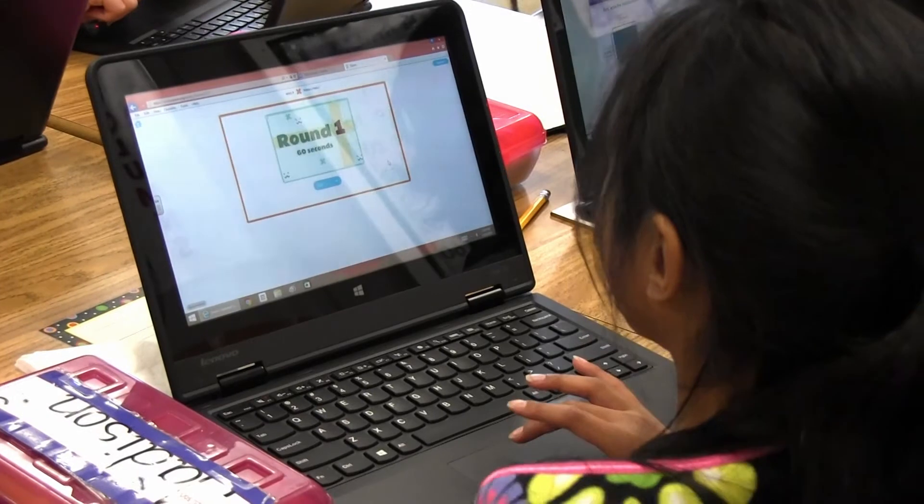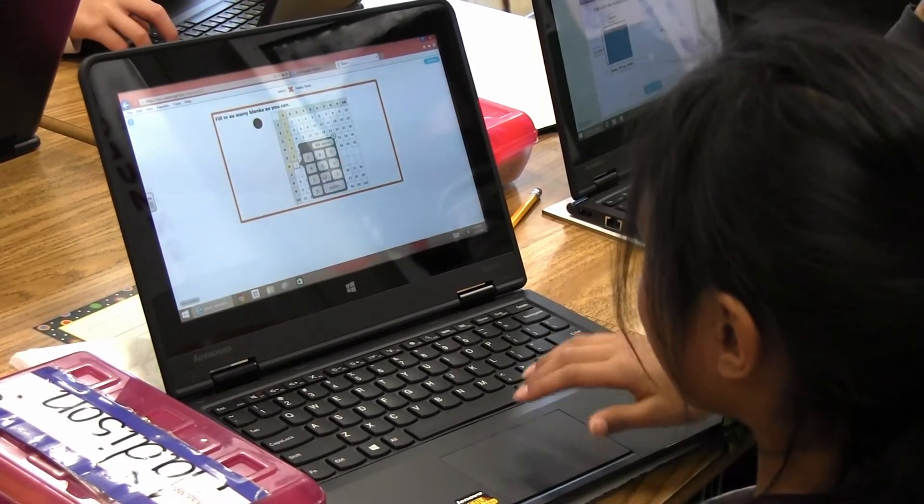Zearn on the computer has really helped students get excited about math every day. I think they come to math excited knowing we're going to be doing math in a lot of different ways.